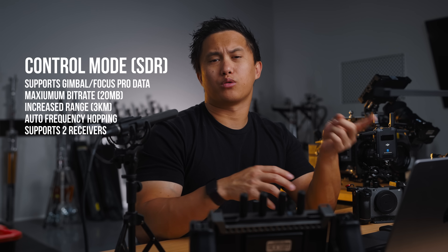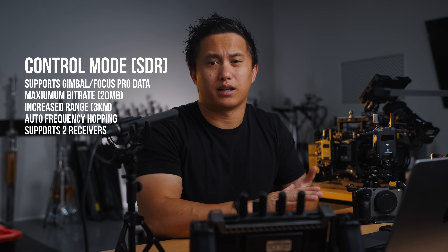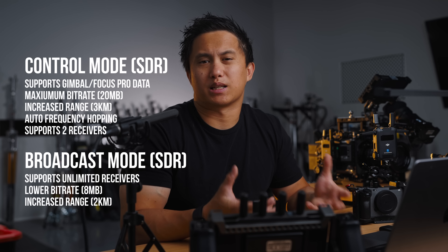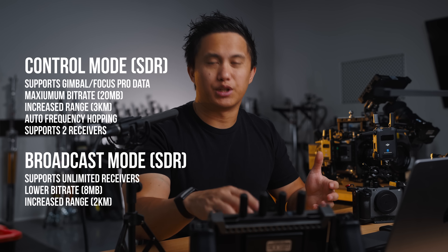You can connect up to two wireless devices at the same time and up to an unlimited amount of receivers using broadcast mode. DJI wireless systems offer two different modes: control mode and broadcast mode. Control mode is for when you're also running a gimbal remotely, and it enables auto-frequency hopping, doing a lot better with managing wireless interference. Broadcast mode lets you connect an unlimited amount of receivers, but at the expense of a slightly lower bitrate and slightly shorter range — which is still two kilometers. Most of the time I'm only using one or two monitors, so I'll always run the SDR in control mode to max out the 20 megabit bitrate and utilize the increased range and anti-interference.